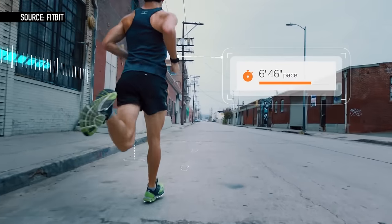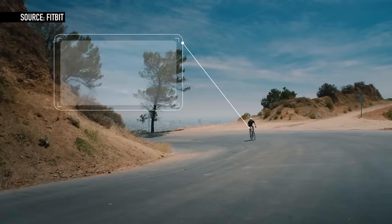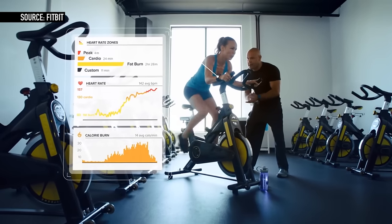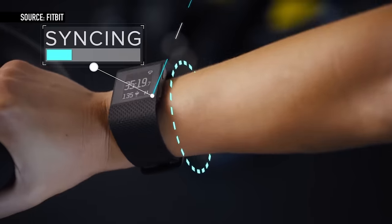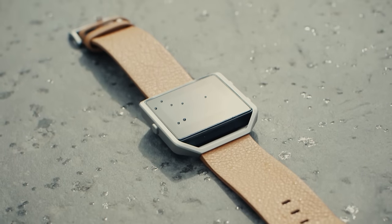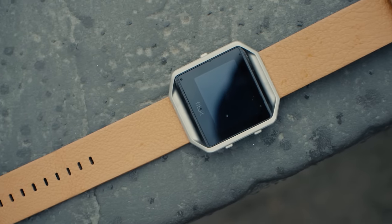For the past few years, Fitbit has been dominating the fitness tracker market, and it's not hard to understand why. Their products are super simple — you just put them on your wrist, wear them all day, and they tell you if you're moving or if you're being lazy. With the new Fitbit Blaze, Fitbit's trying something a bit more stylish, more sophisticated, maybe more smart. The question is, how does it work?